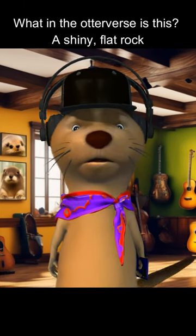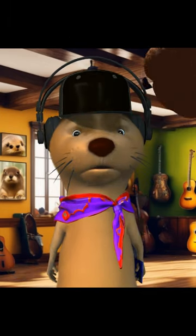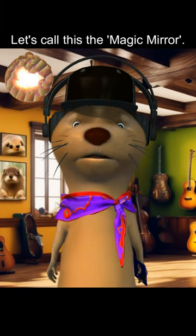What in Otter vs. Drift? A shiny flat rock that lights up? Oh, it captured my handsome face. Let's call this the magic mirror.